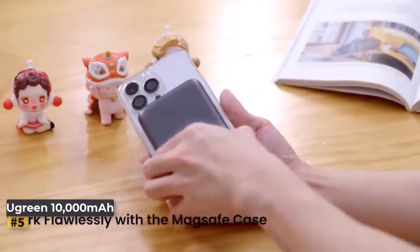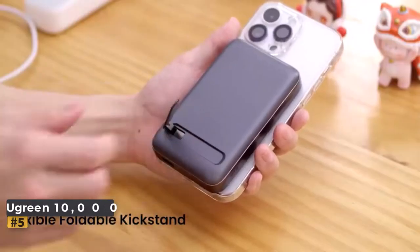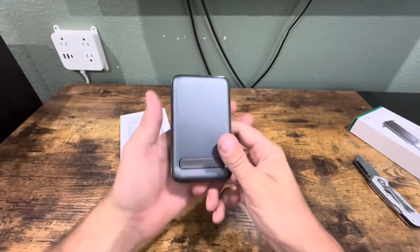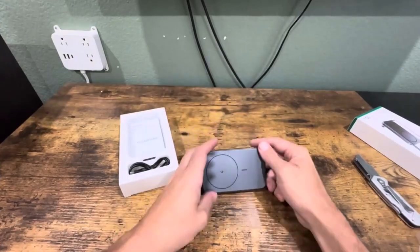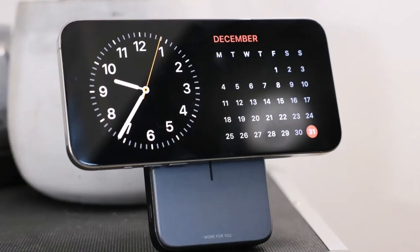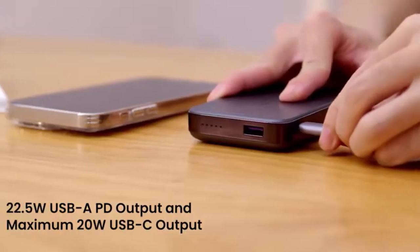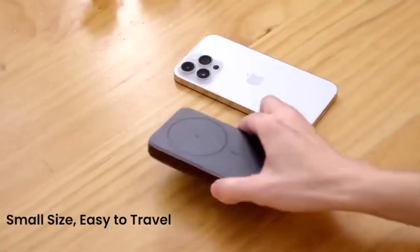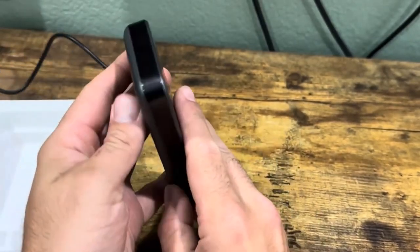Number 5: Ugreen 10,000mAh MagSafe Wireless Power Bank. This is a standout choice, especially with its MagSafe compatibility, ensuring a secure magnetic connection. With a robust 10,000mAh battery, it kept my iPhone 15 Pro Max charged for about two full days, recharging it one and a half times. One of its notable features is the built-in foldable kickstand, which allows for comfortable viewing angles while using your phone.